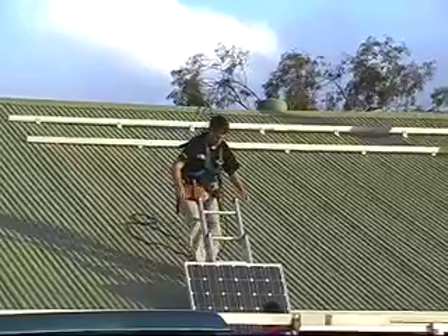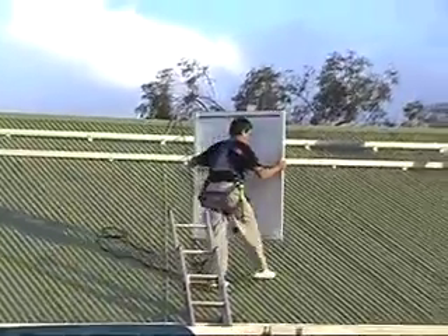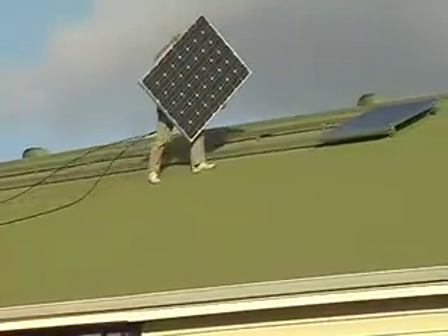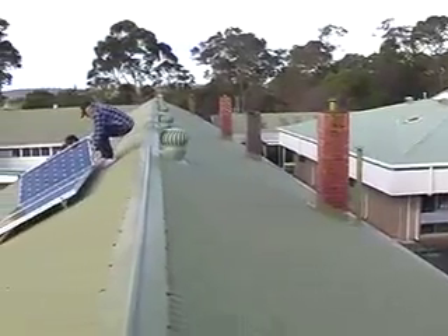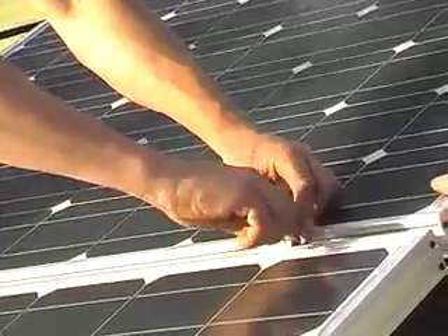Skilled tradesmen and electricians worked to fix the panels on the roof in the cold and rainy weather, so it was a bit hard for them. In Australia, the sun always shines from the north, so to get the most from the solar panels they have to face north. The more sunshine we get, the more electricity we get.